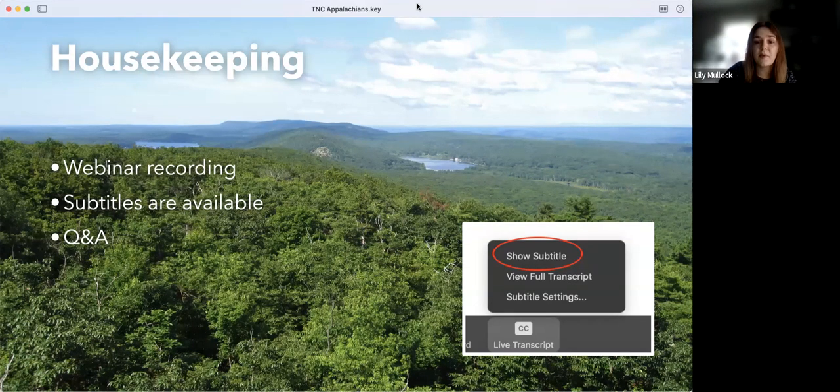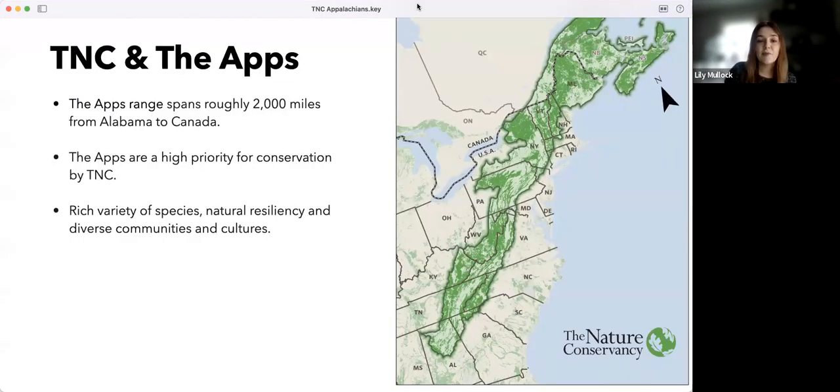Following the presentation, there will be a Q&A session. Feel free to put your questions in the chat as they come to you during the presentation, and we will do our best to address them at the end. Before turning it over to Juan, I want to give a little background on why the work TNC is doing in the Appalachians is so important.